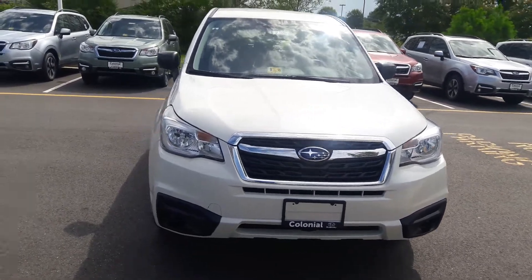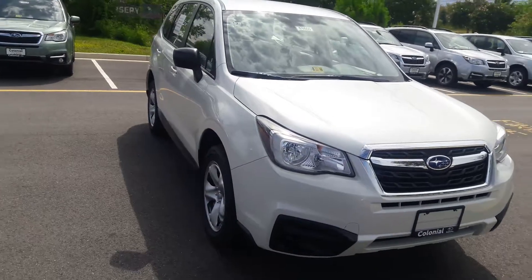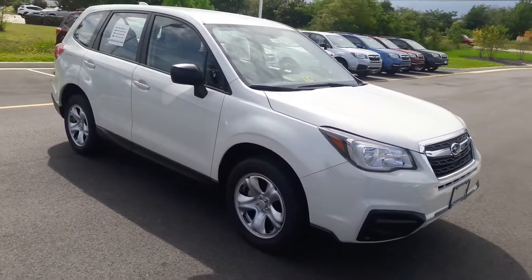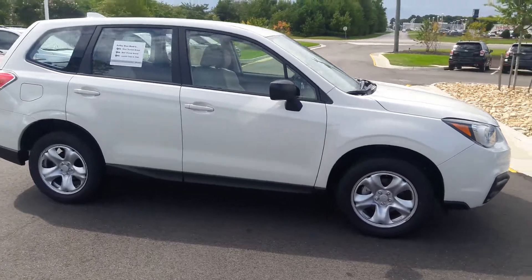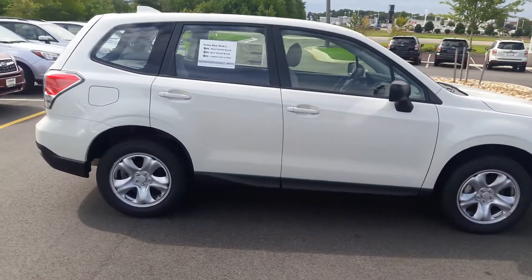Good morning, Chris Johnson from Colonial Subaru. I just wanted to take an opportunity — we spoke ever so briefly yesterday about a base model manual transmission 2018 Subaru Forester, and also the possibility of your interest in an automatic base model Forester.